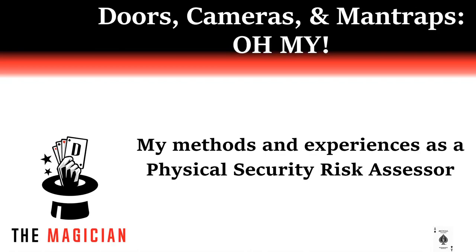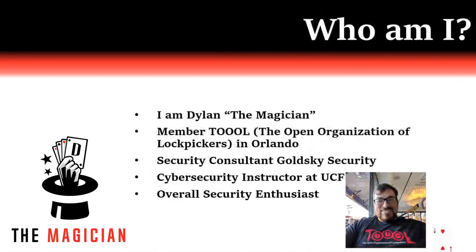If you want to learn about lockpicking, I'll mention some sources that can help with that later on in the talk. Here is a quick intro. I am the Magician, or Dylan, whichever you prefer. I am a member of the Open Organization of Lockpickers in Orlando. I am a security consultant with Gold Sky Security. I teach cybersecurity at the University of Central Florida. Go Knights! And I am an overall security enthusiast. This is really a hobby for me as much as a career.